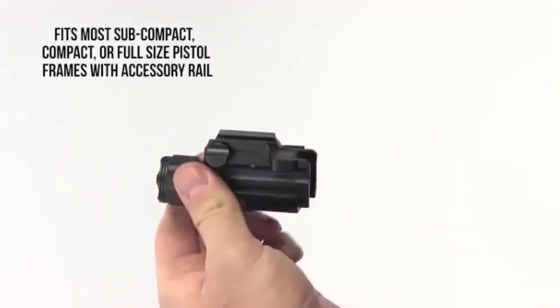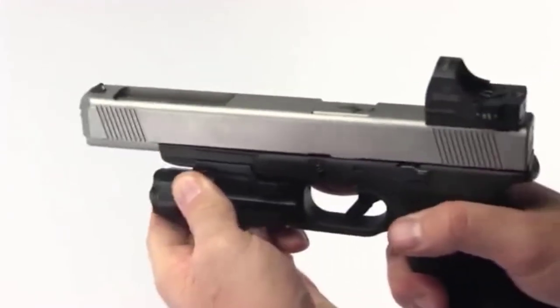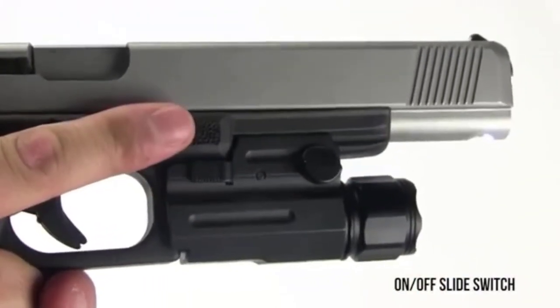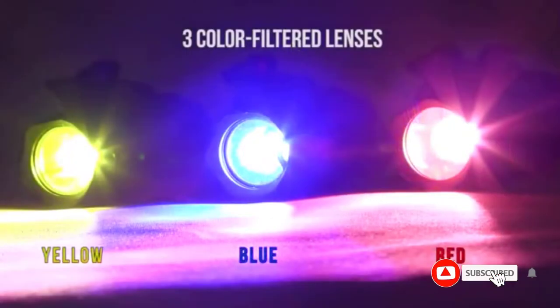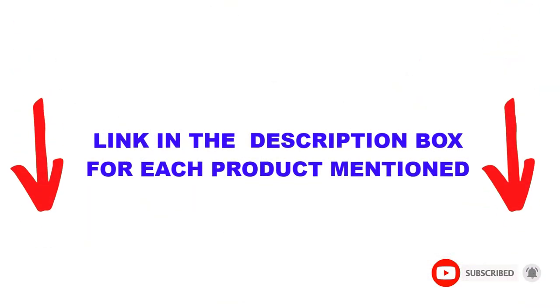Are you looking for the best pistol lights in your budget? In today's video, we break down the top 5 best pistol lights available on the market. This list is based on personal opinion, covering price, quality, durability, and more. You can check out the description below, and make sure you subscribe for more videos. Let's get started.